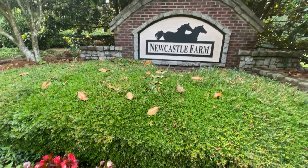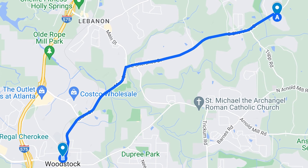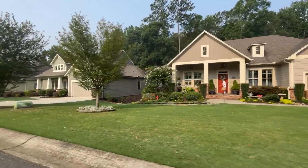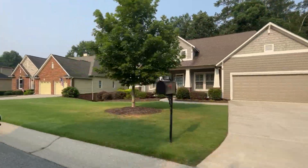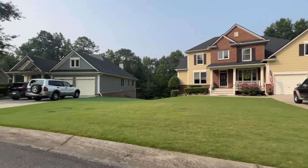Newcastle Walk is a beautiful neighborhood located off of East Cherokee Drive. East Cherokee is a major road that connects the heart of Woodstock all the way to the north end of Canton in Cherokee County. It's not a major road for businesses and restaurants — it's only two lanes, one in each direction — but it's pretty much lined with neighborhoods on both sides almost the whole way. Newcastle Walk is zoned for some great schools, including Johnston Elementary, Mill Creek Middle School, and River Ridge High School, all of which get an A minus rating.